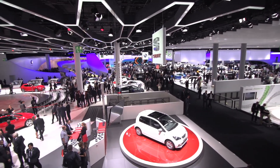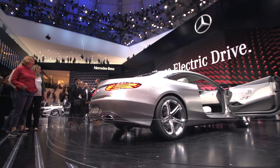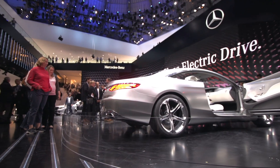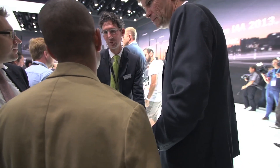Hello, and welcome to the annual display of German Automotive Superiority, also known as the Frankfurt Motor Show. The big news of the show this morning is that the 918 Spyder has just recorded a 6:57 at the Nürburgring.